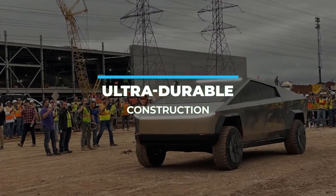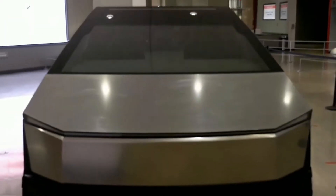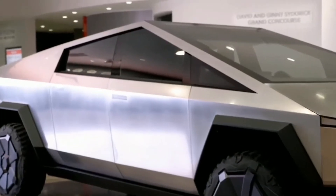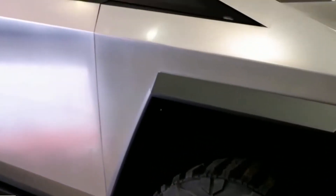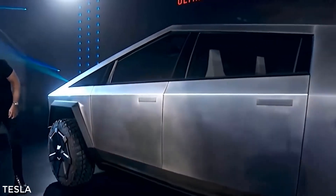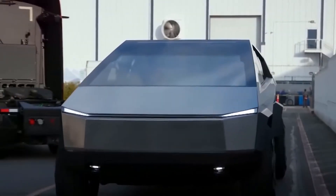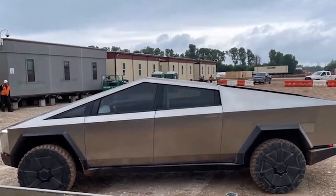Ultra Durable Construction. The unconventional design is just a start, however. The Tesla Cybertruck boasts an incredibly durable build made from the best materials the brand has to offer. This starts with the ultra-hard 30x cold-rolled stainless steel exoskeleton, which can survive heavy impact with less likelihood of being dinged, scratched, or dented. According to Tesla, this monochrome outer layer is designed to both keep the car looking good and keep passengers inside optimally protected.